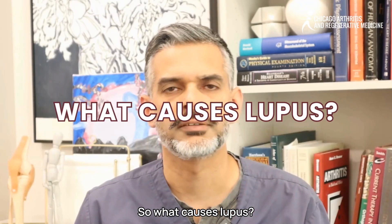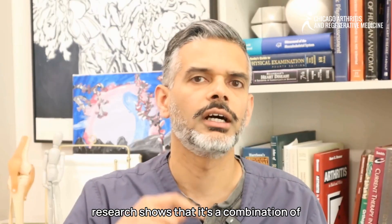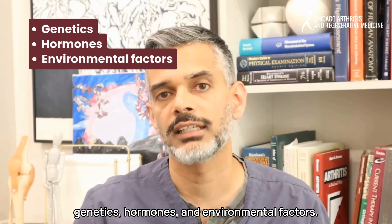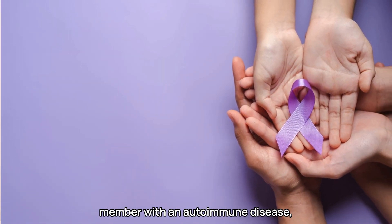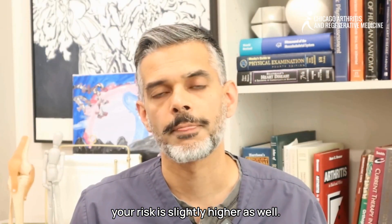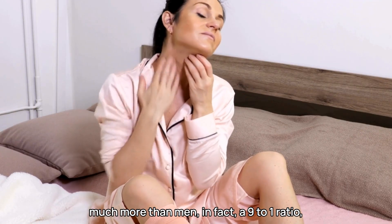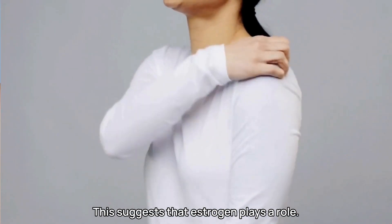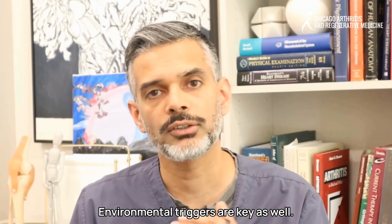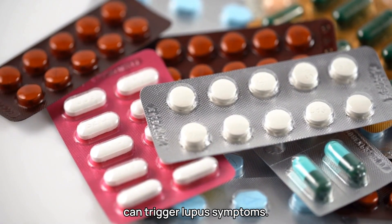What causes lupus? We don't know the exact cause, but research shows it's a combination of genetics, hormones, and environmental factors. If you have a family member with an autoimmune disease, your risk is slightly higher. Lupus affects women much more than men — a 9 to 1 ratio, especially during the reproductive years — suggesting that estrogen plays a role. Environmental triggers like infections, UV light, stress, and certain medications can also trigger lupus symptoms.